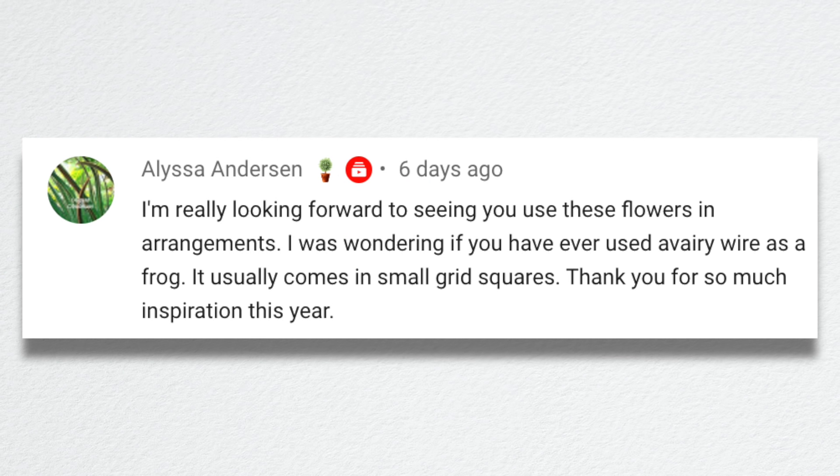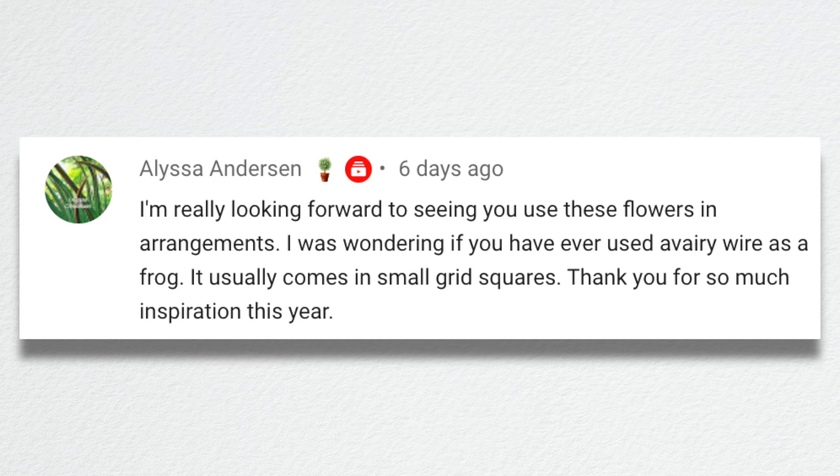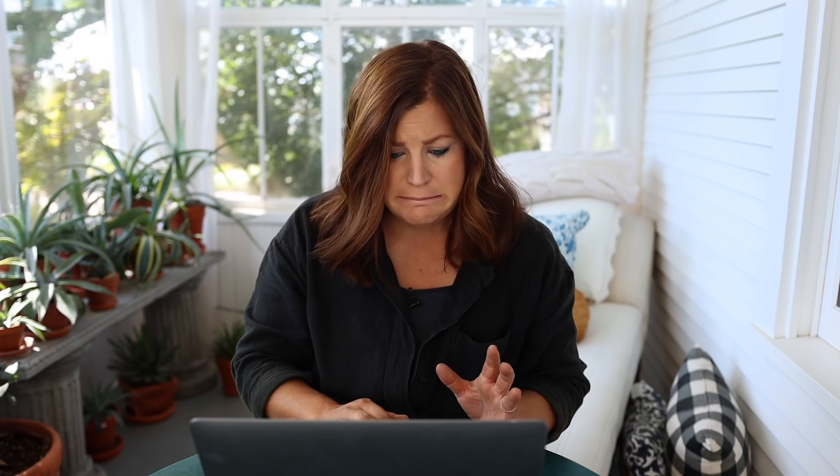Alyssa said she's really looking forward to seeing me use these flowers in arrangements. She was wondering if I've ever used aviary wire as a frog. Aviary wire usually comes in small grid squares. That's a really interesting suggestion — I'll have to look that up. I've tried hardware cloth, which is a small grid, but hardware cloth is so stiff and really hard to mold. I'll look into that. Thanks for the suggestion.